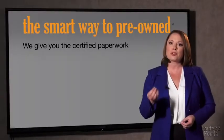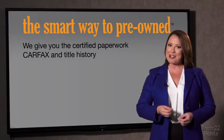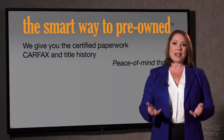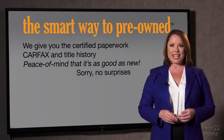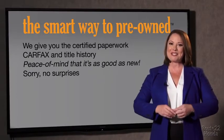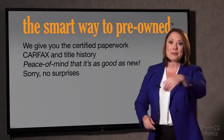We give you the certified paperwork, along with the CarFacts and the title history, providing you with the peace of mind that your certified pre-owned is as good as new. We really don't want to skimp on any of those little things that need to be checked out about your certified pre-owned vehicle. We want to make it as good as new, and that's why it's the smarter way to buy your pre-owned vehicle.